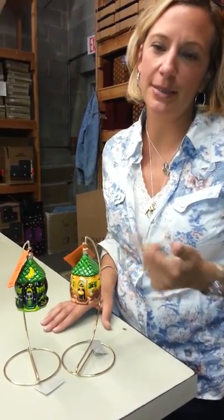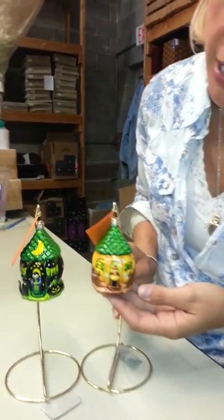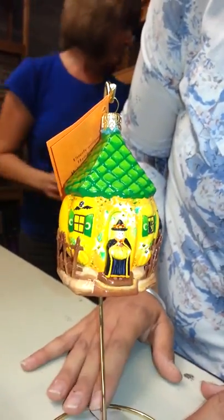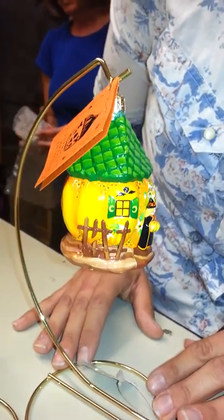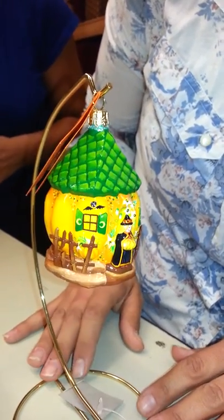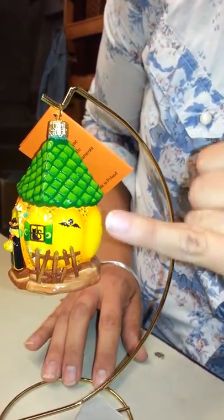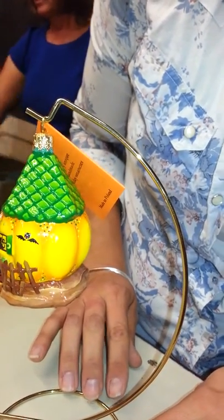I'm very excited about this ornament because both are completely different. Of course they have the same mold, but the orange version has the witch at the door — she's just absolutely adorable in her black cape. And then this gorgeous orange pumpkin is well detailed, the home is very well decorated and has a nice brown fence around the outside. You can see the detail here — the little bat and some extra little detail, maybe some little moss hanging from the tree.